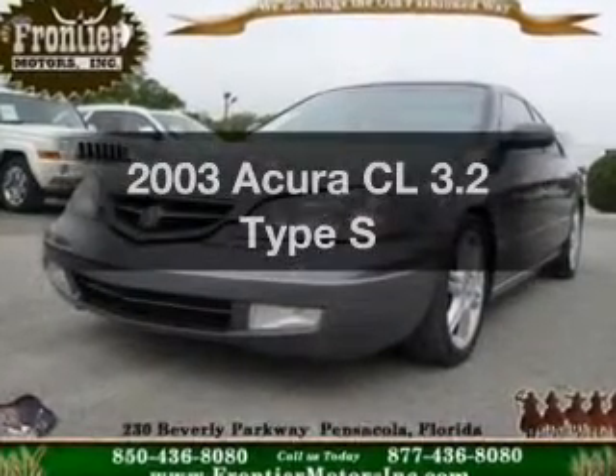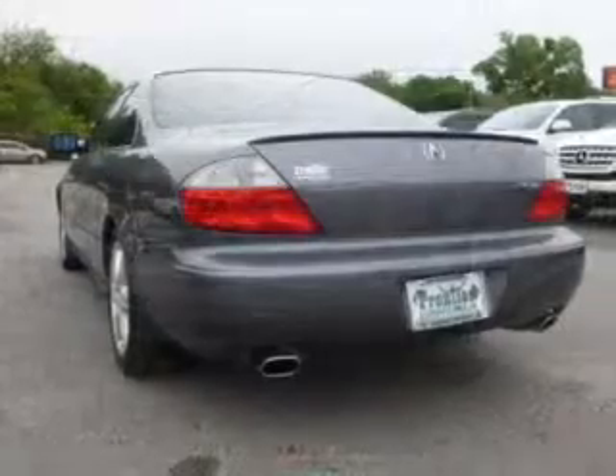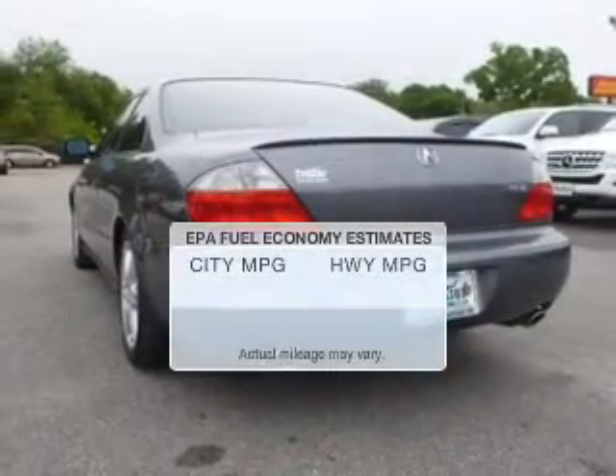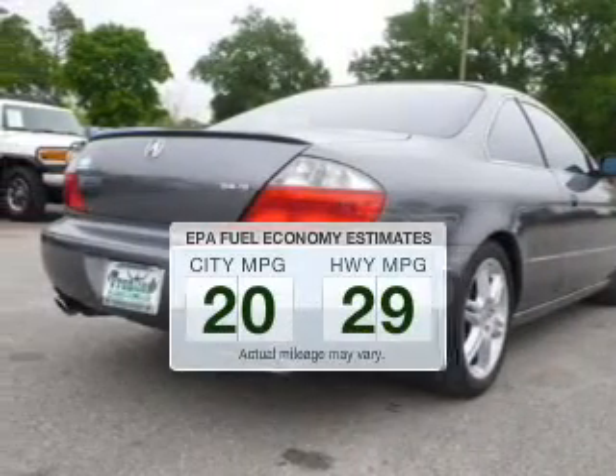Get noticed in this 2003 Acura CL. Everything you need under one roof with this great vehicle. Save your money and make less trips to the gas station to fill your gas tank when driving this fuel-efficient vehicle.